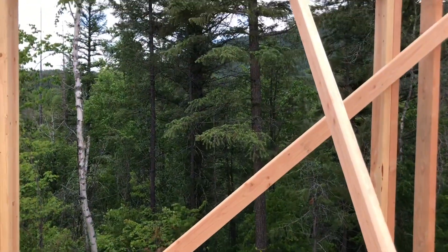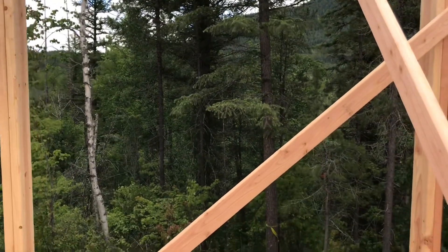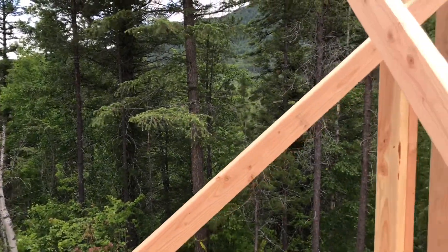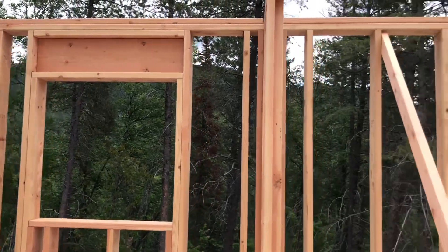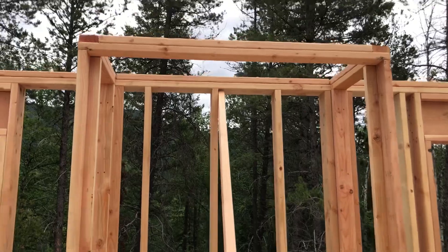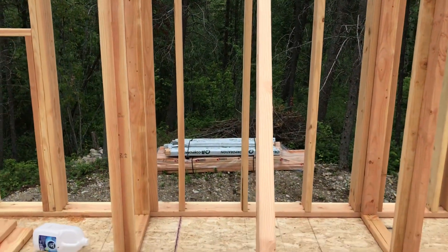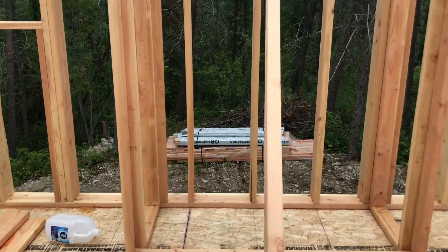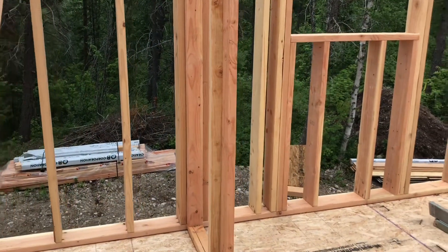This opening is going to be a sliding glass door that will lead out onto the deck. And then we've got a window here and here that are flanking either side of the fireplace — it's going to be a gas fireplace. So this is the living area.